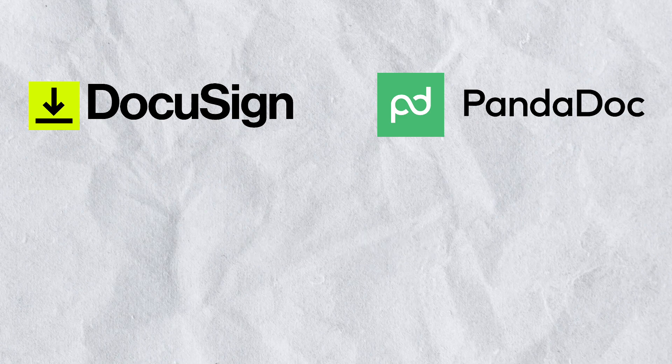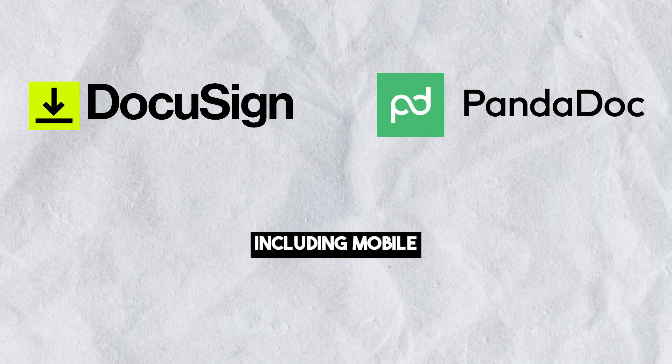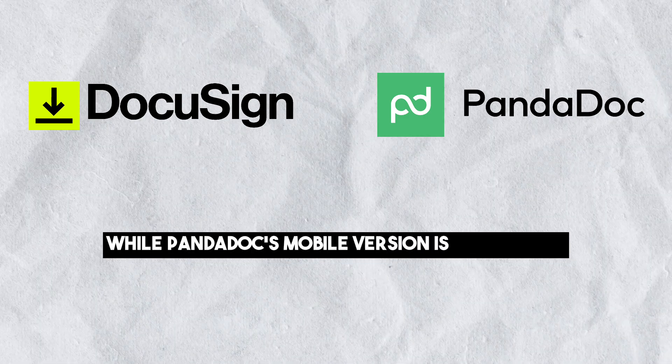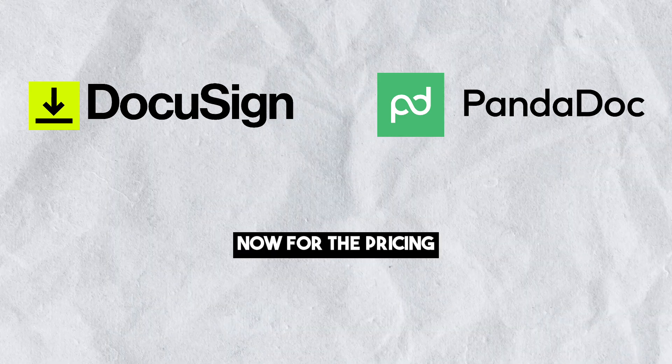Device accessibility. Both platforms can be accessed on various devices including mobile. DocuSign offers a better mobile signing experience, while PandaDoc's mobile version is convenient but may require improvements for editing contracts.